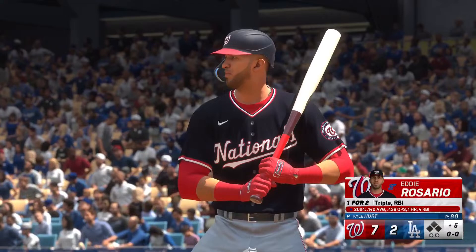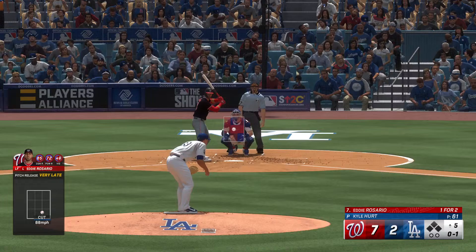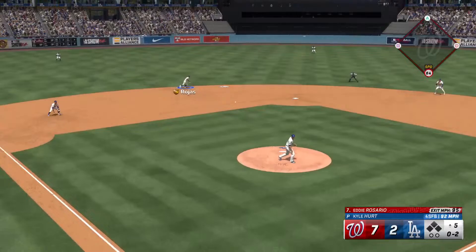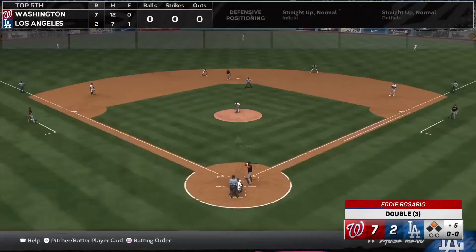We go to the top of the fifth. Up now for Washington, Eddie Rosario — goes six foot one, 32 years old, born in Puerto Rico. Swing and a foul over the screen and back out of play. And the righty deals. Ripped into left center — base hit. Makes the turn and heads for second, and he's got a leadoff double.